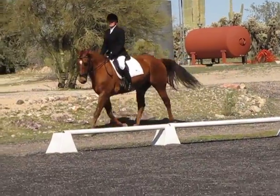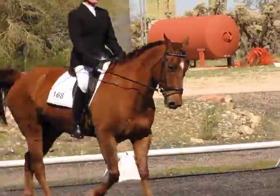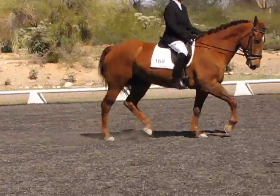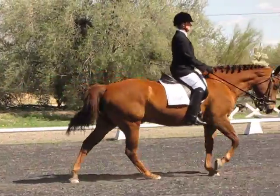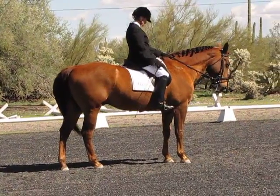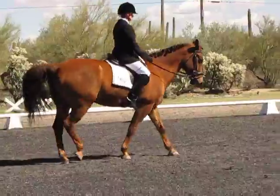Here comes the C walking track. C, track right.